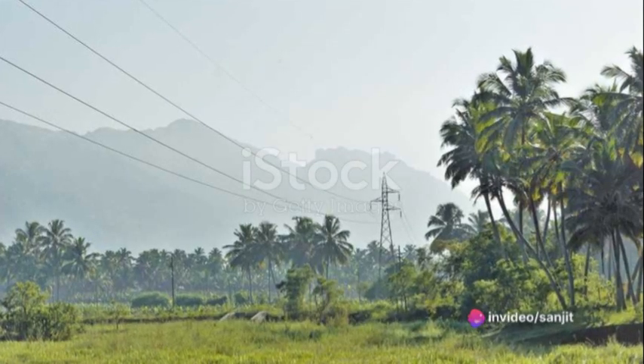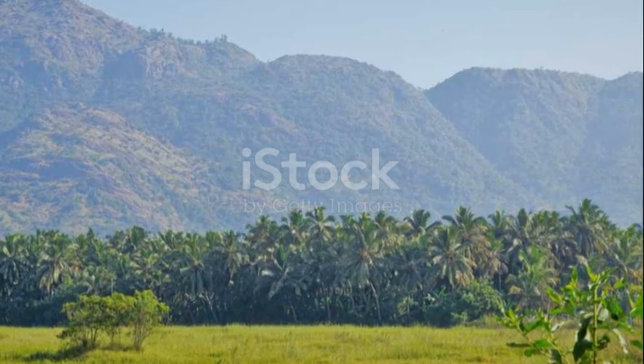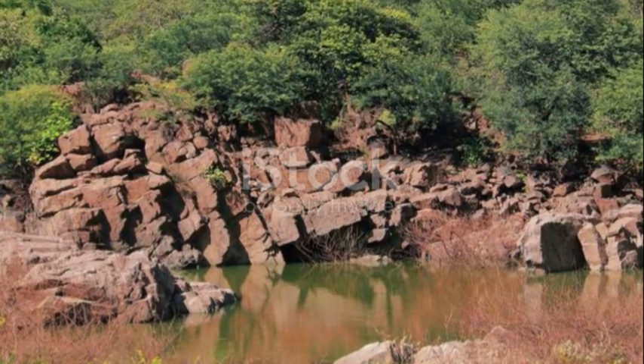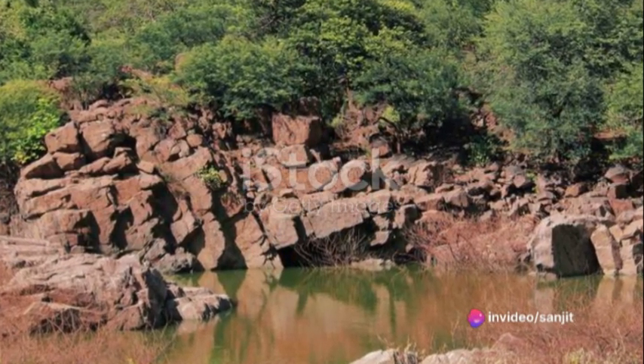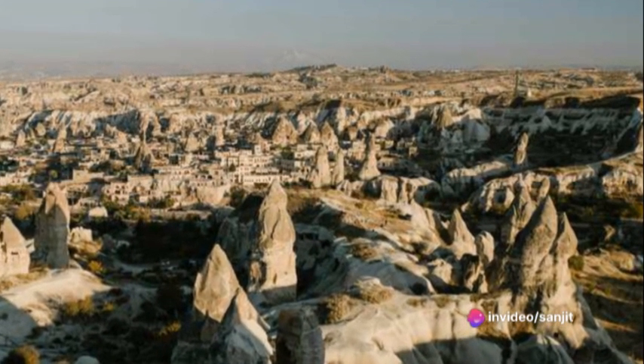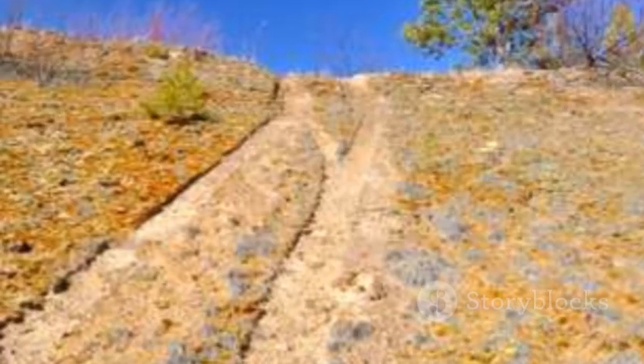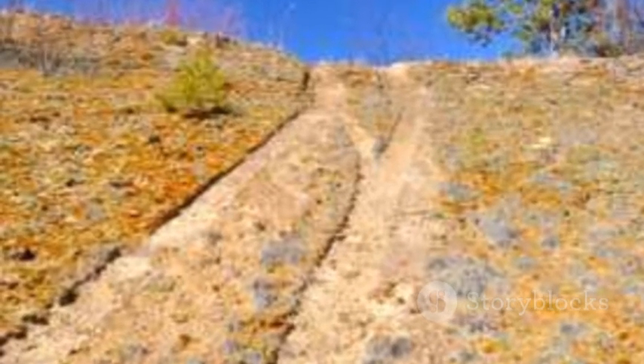The Eastern Ghats, on the other hand, though fragmented and less continuous, are home to a wide variety of flora and fauna. Between these two ranges lies the Deccan Plateau, a vast volcanic basalt bed extending over 800,000 square kilometers. The Deccan Plateau is rich in minerals and has fertile black soil ideal for cotton cultivation.